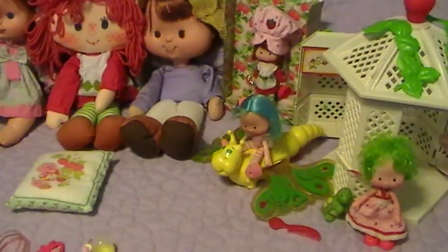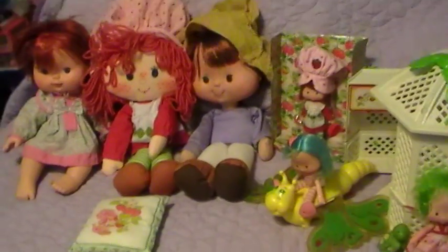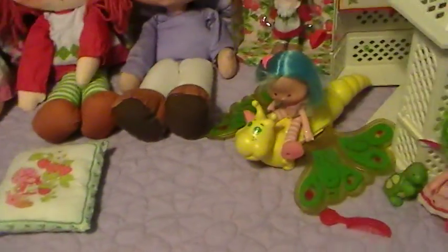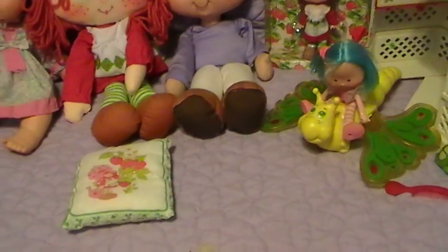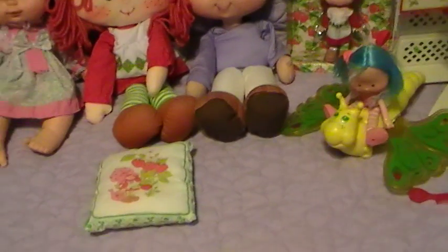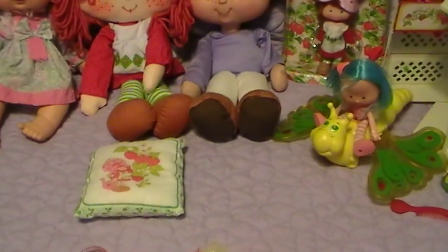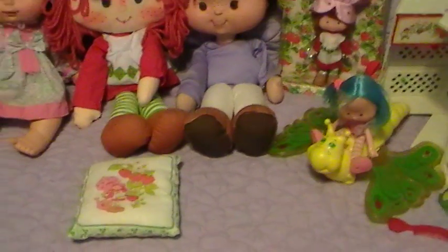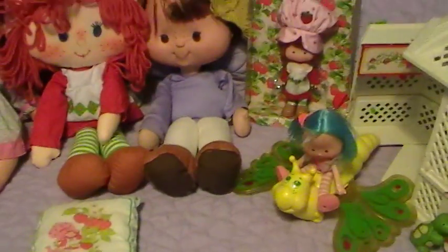Okay guys, so now is the time. The Strawberry Shortcake video everybody's been waiting for, and it has been very requested, so I hope you guys enjoy it. There will be a part two of Strawberry Shortcake as soon as I get more items. Some of these items I had to borrow from a friend of mine, but I do plan on buying them because they're just too cute not to have. And some items were given to me, some were traded, and some were birthday or thrift finds, and a few random buys. So let's get started.